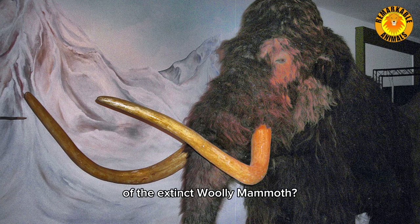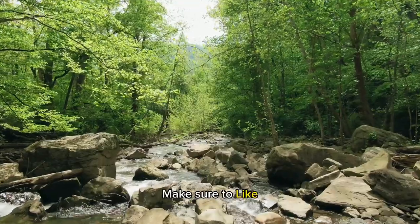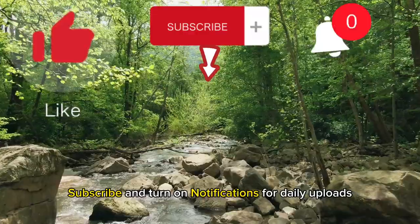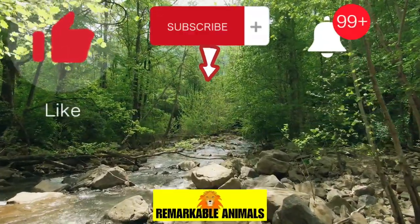Do you think we will ever see the return of the extinct woolly mammoth? Make sure to like, subscribe, and turn on notifications for daily uploads. And we'll catch you next time on Remarkable Animals.